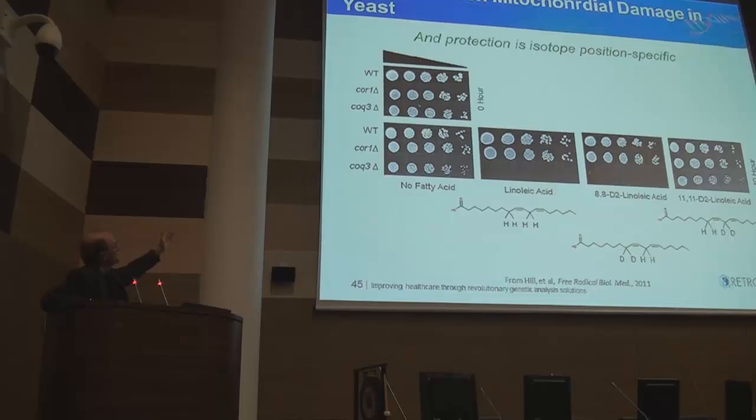We're looking at dilution-plated three yeast strains: wild-type and a coq deletion mutant. Without fatty acids in the medium, all three strains grow well — mutant and wild-type are indistinguishable. But grown on linoleic acid, the mutant can't grow — it's completely toxic. Deuterium at the wrong position is also completely toxic. But deuterium placed at the site normally oxidized rescues growth to exactly wild-type levels. Just two deuterium atoms is life or death for this yeast strain.